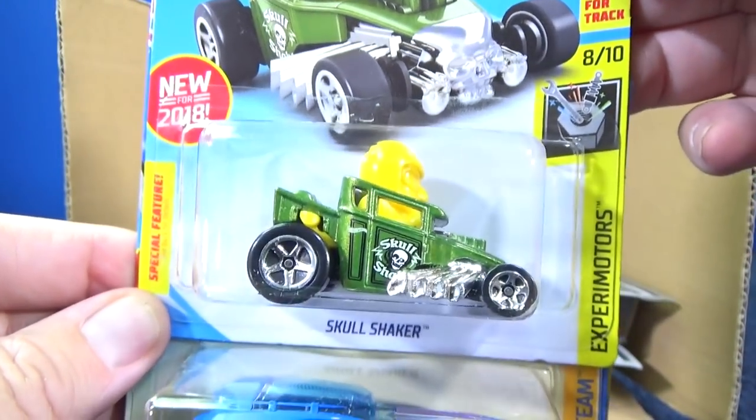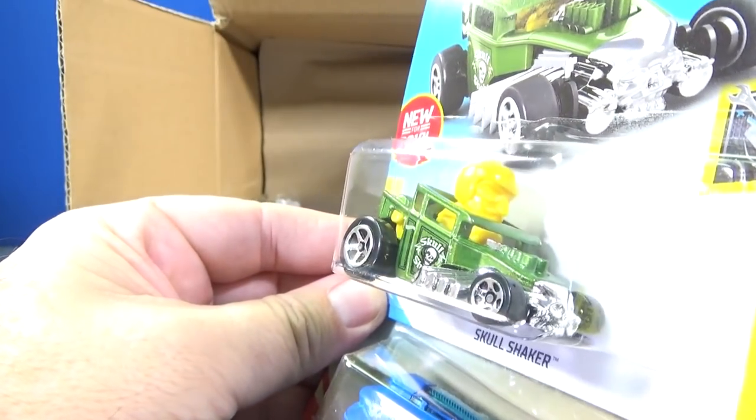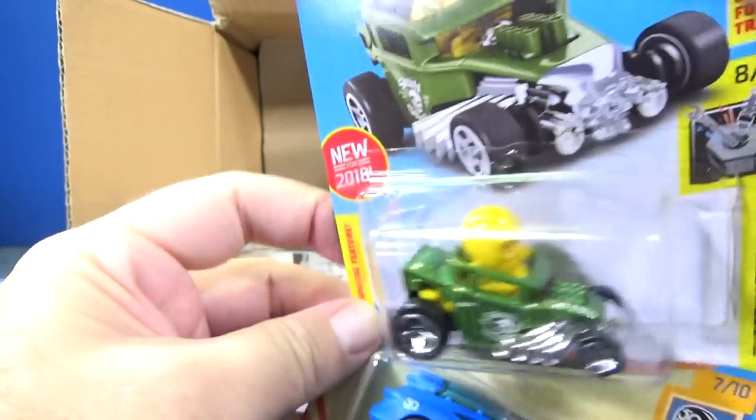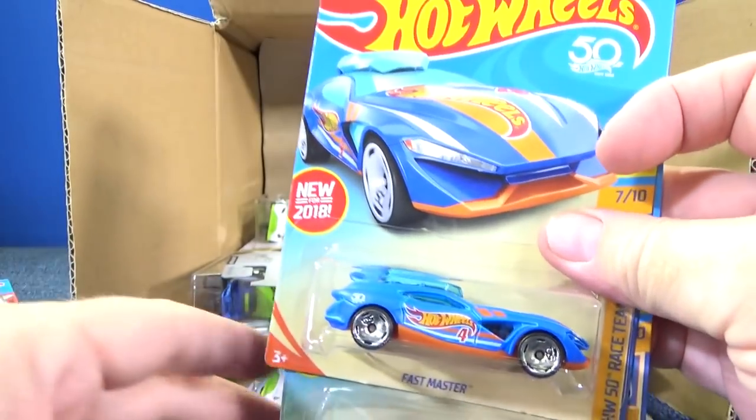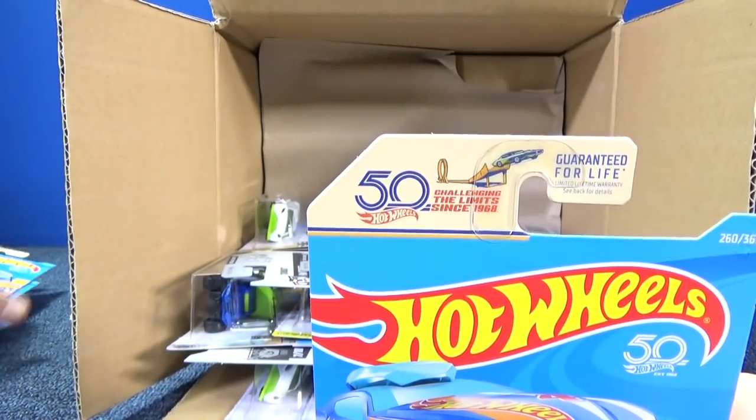Special feature on Skull Shaker — when you roll it, the guy's head bounces back and forth. I forget what I was going to look at — oh yeah, new model. Let's go ahead and check it out. I like the packaging too.